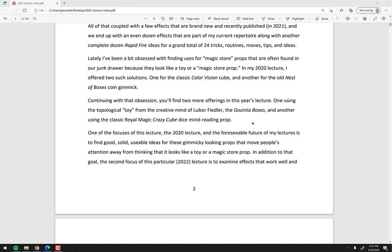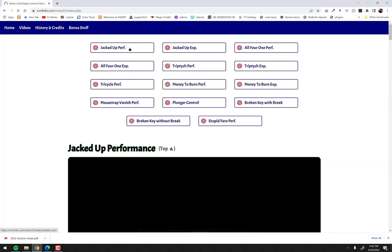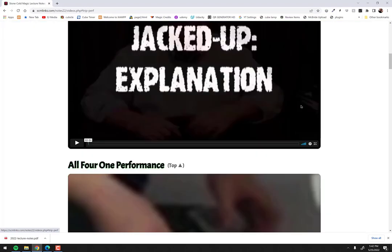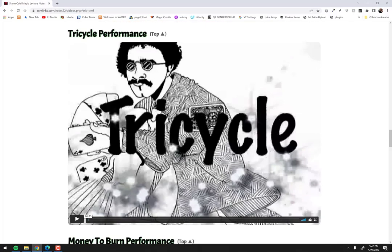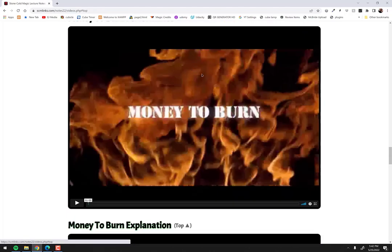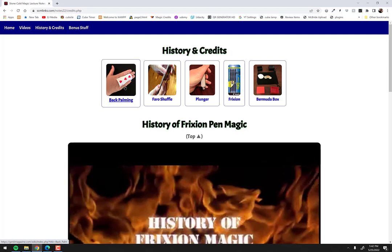The book gives you access to a companion website — it's password protected and the password is somewhere in the book; it tells you where to find it when you get there. Going to the video page, you'll see all the links. If I click on Triptych, for example, it scrolls down to a video where you can watch a performance of it, plus the explanation. There's also Tricycle, Money to Burn, and all these different effects — all videos.